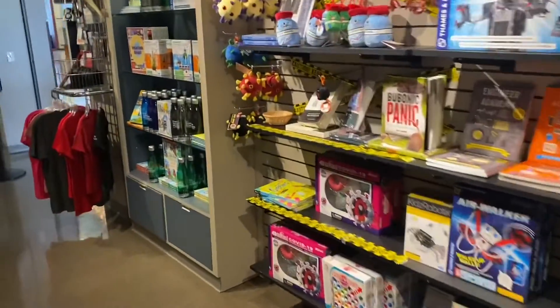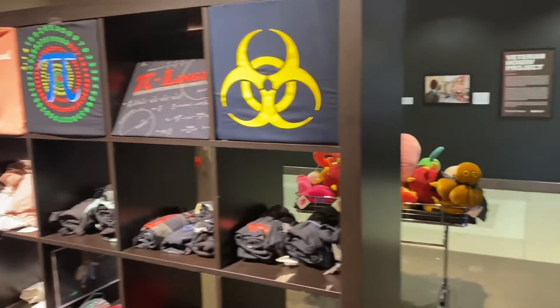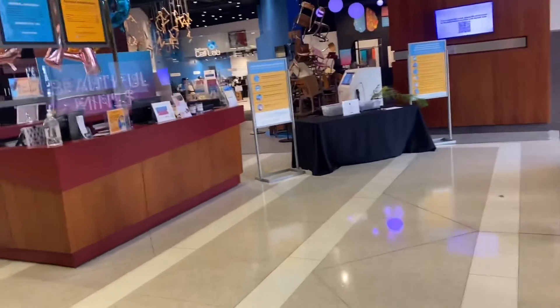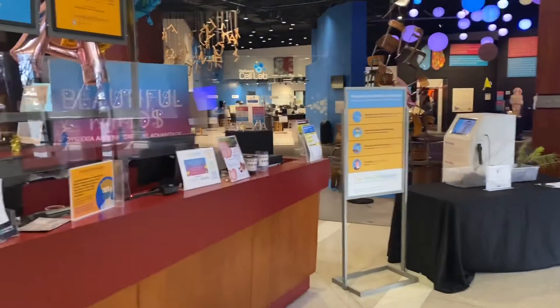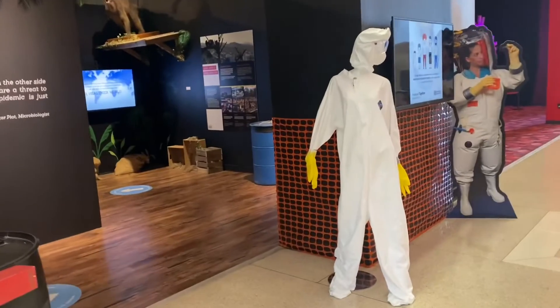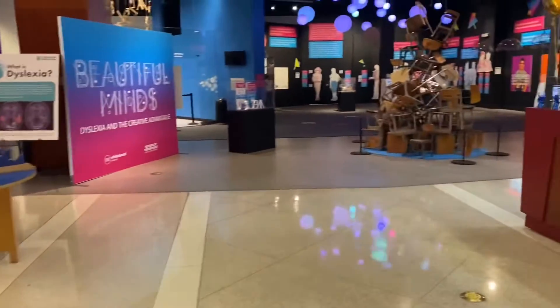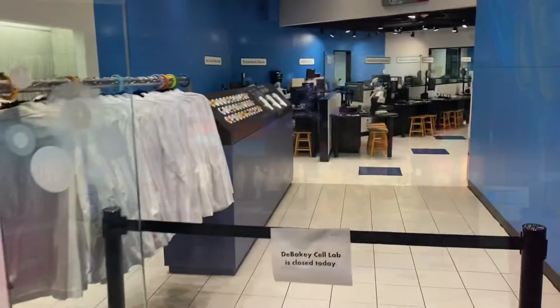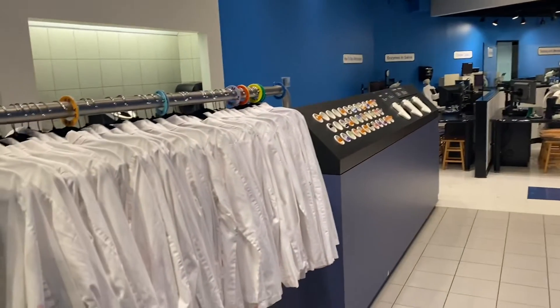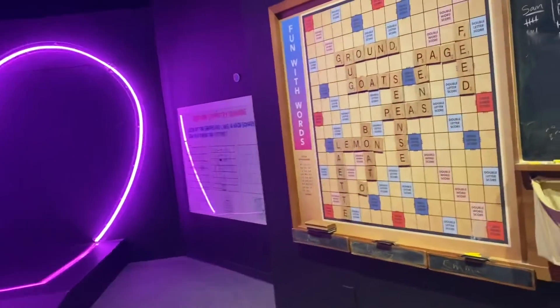We're going to go check out the Health Museum. There's a cell laboratory that you can go in if it was open — there's a cell laboratory that you can go in.